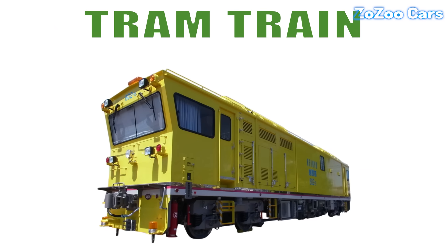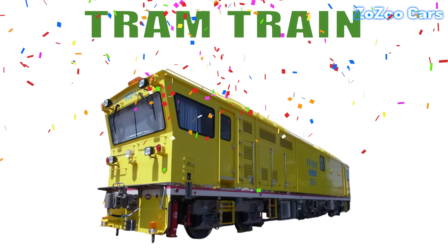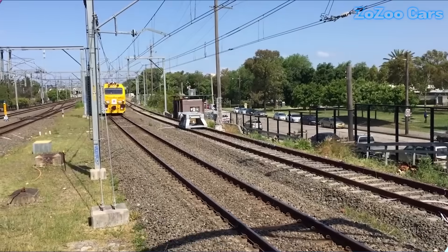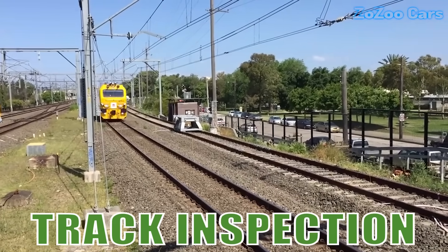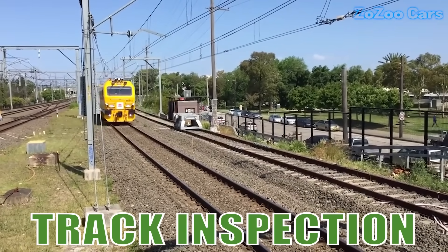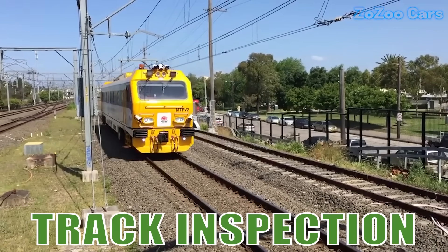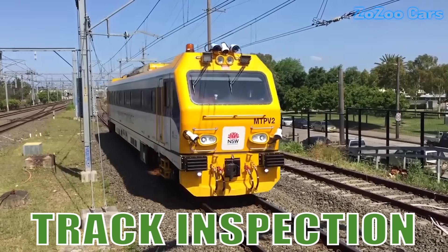This is a track inspection train. Equipped with cameras and sensors, it scans tracks for safety and damage, ensuring every train journey stays smooth and secure.